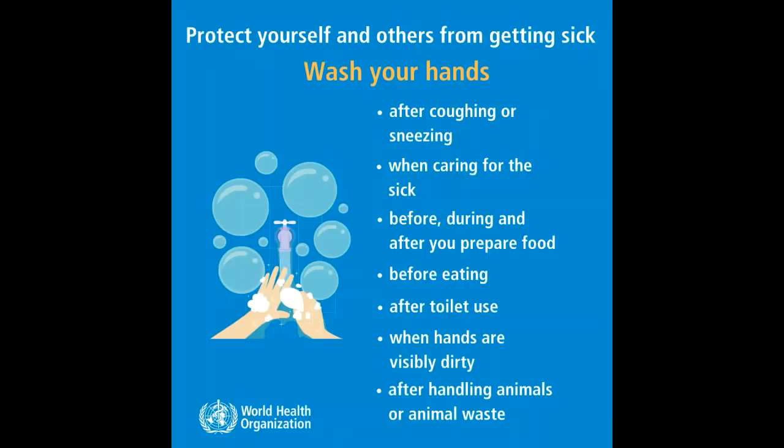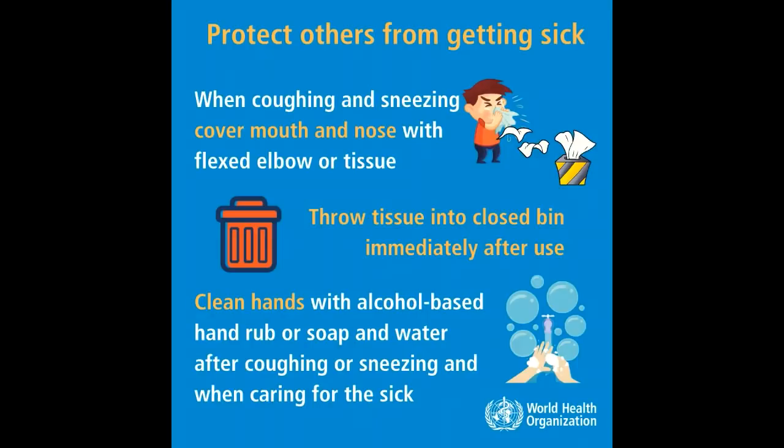Wash hands when caring for the sick, before, during and after you prepare food, before eating, after toilet use, when hands are visibly dirty, and after handling animals or animal waste. We should protect others from getting sick.